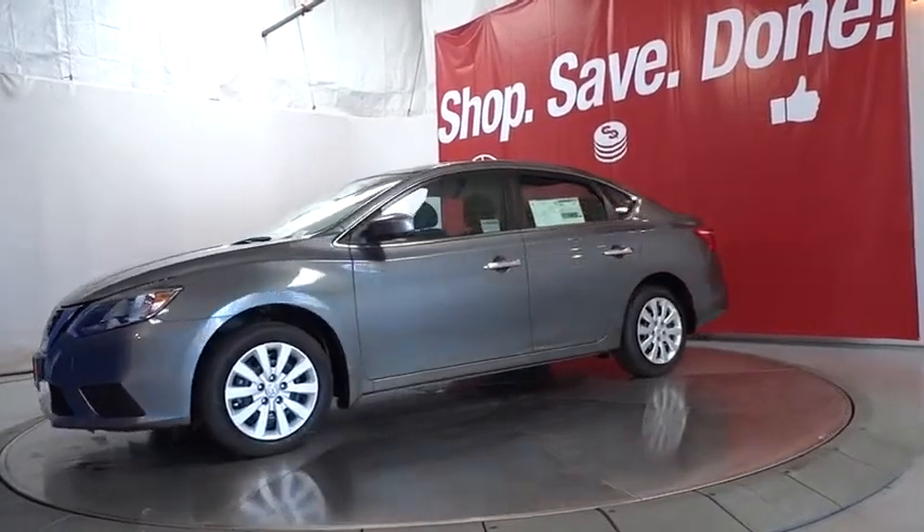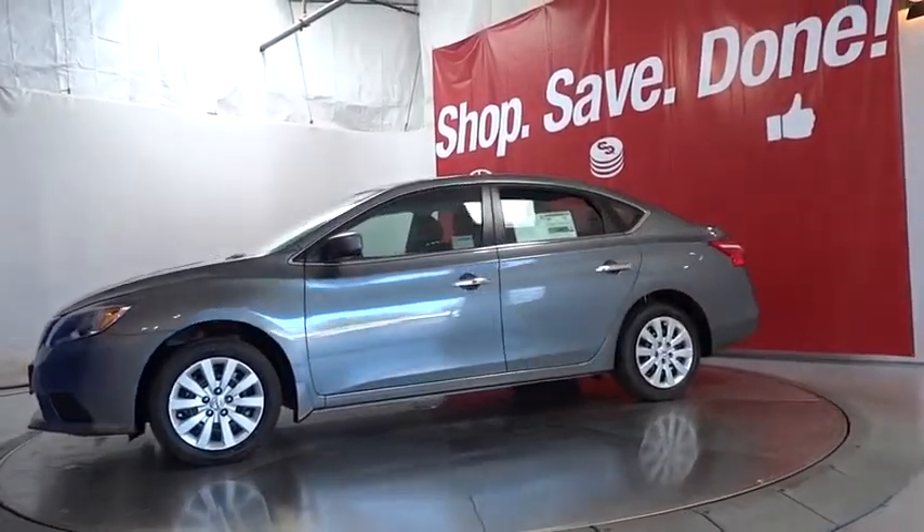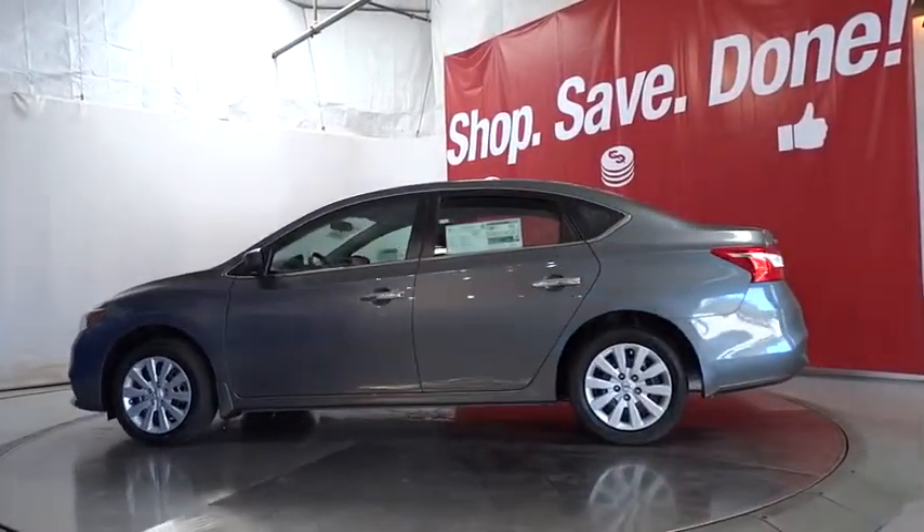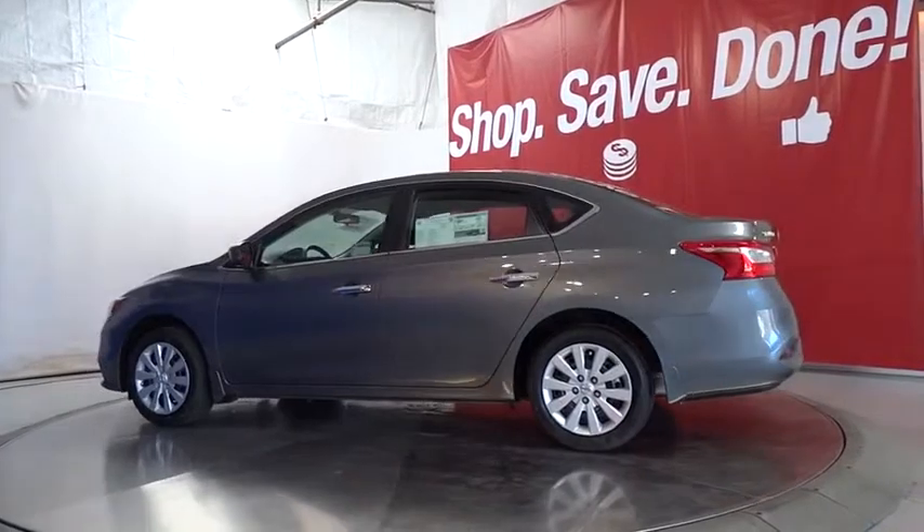Keyless entry, backup camera, Bluetooth, adjustable steering wheel, power steering, cruise control, 6-speed manual transmission, ABS 4-wheel, front wheel drive.